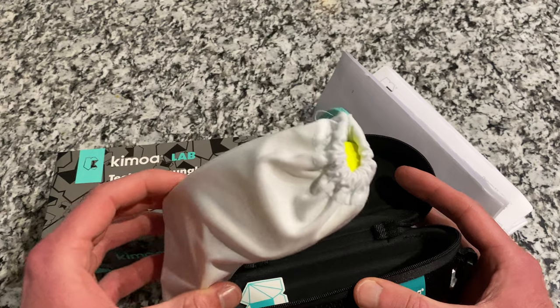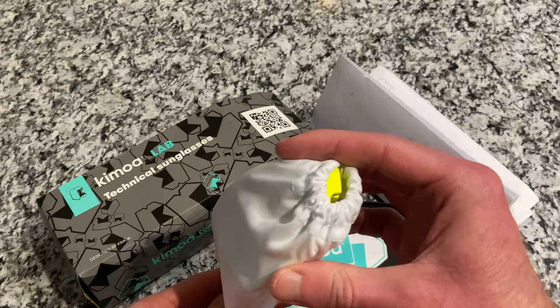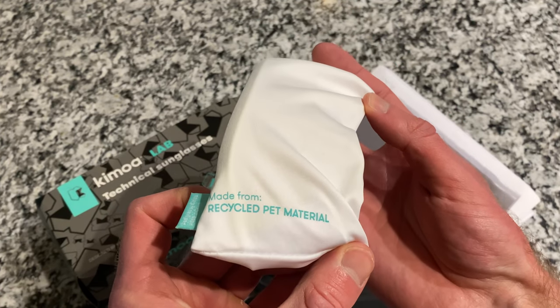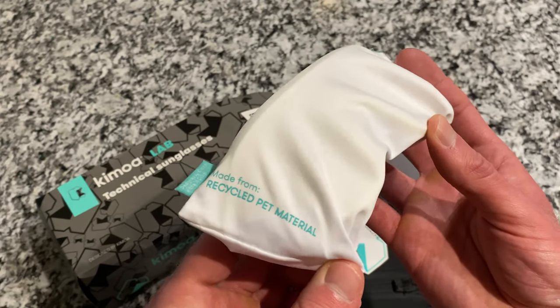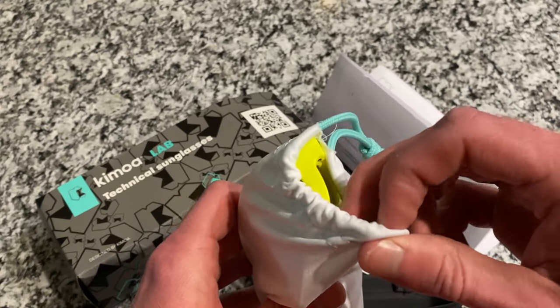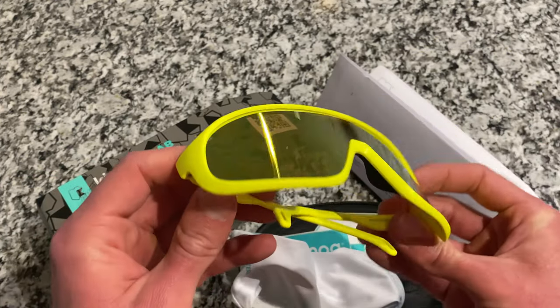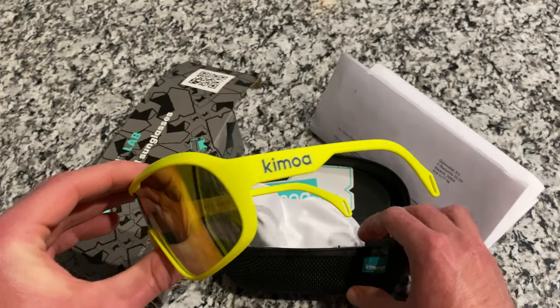There's also a nice lens cleaner cloth bag that the sunglasses are actually stored in. It says it's made from recycled PET material, which I don't know about you, but that's a little disturbing. But I'm willing to overlook that. And then inside the cloth bag, the sunglasses themselves. That's the full packaging experience — pretty cool.